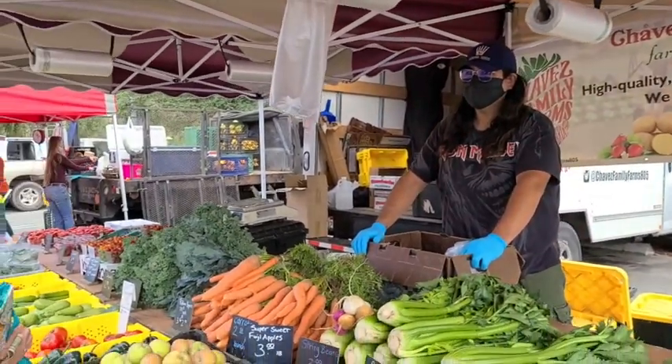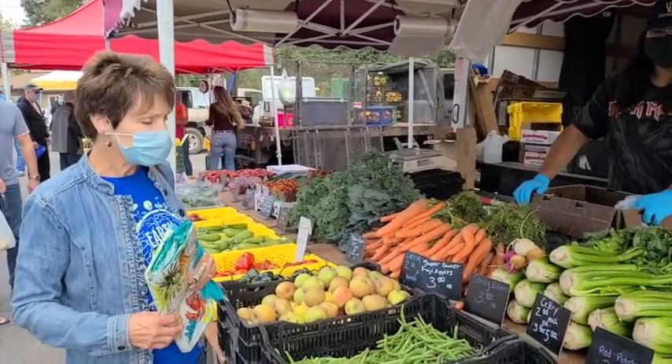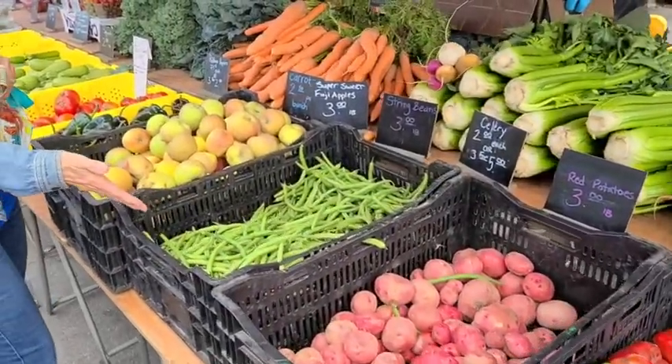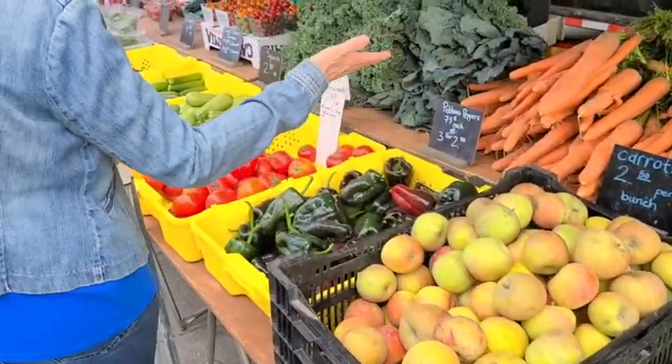Everybody's looking forward to the San Luis Obispo market coming back. So let's take a look at some of Arturo's produce. We have wonderful peppers and beans. You know, we're growing those at our little garden, and all kinds of root crops.